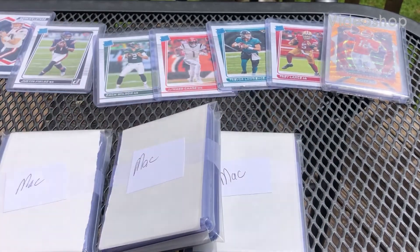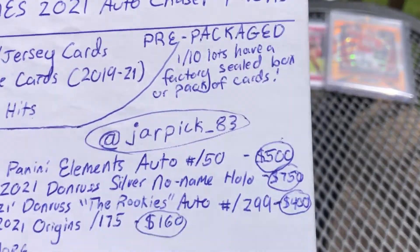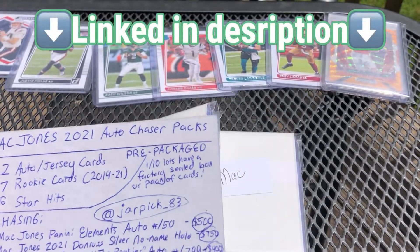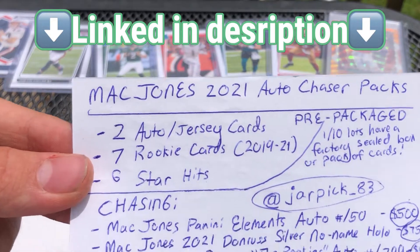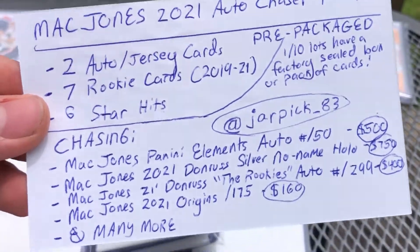Hello, everybody. Welcome back to another video. Today we have some more mystery packs from my man JarPick underscore 83 on eBay. These are the Mac Jones 2021 Auto Chaser Packs — two auto or jersey cards, seven rookie cards, and six star hits.